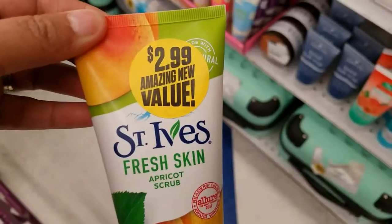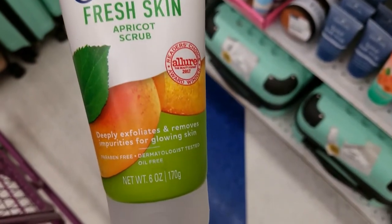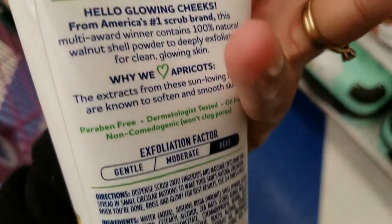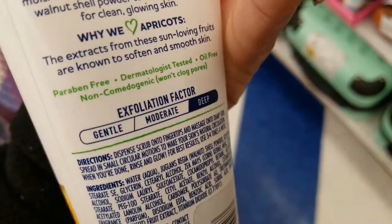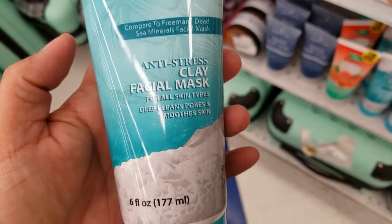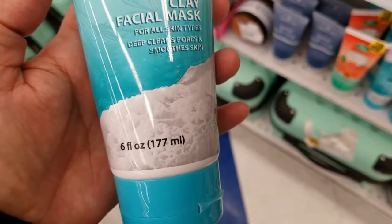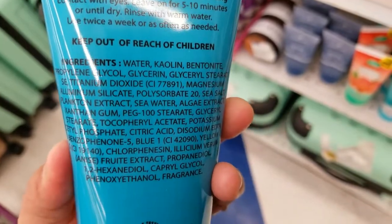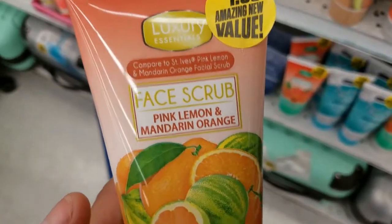They have this one for $2.99. They've got this clay facial mask, six ounces for $1.99, and then they've got this one as well.